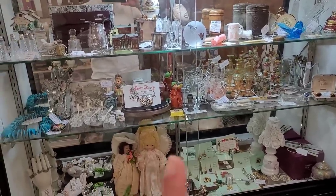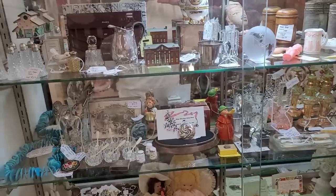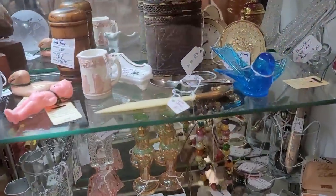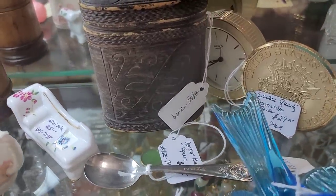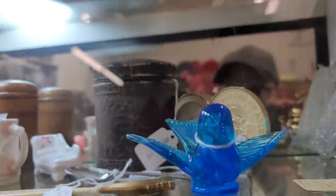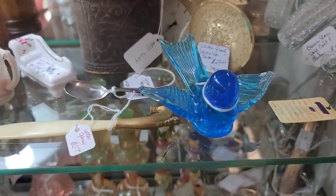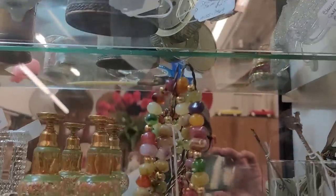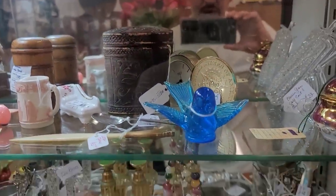Bluebird of happiness spotted! I am still going to continue to look for bluebirds, but I really want them to be interesting or different — sculpts I've never seen before. And one I've not seen before is this bluebird in full flight; normally they're kind of perched. It's at $29. I don't know if I feel comfortable spending $29 on the bluebird of happiness — I'm going to think about that one.